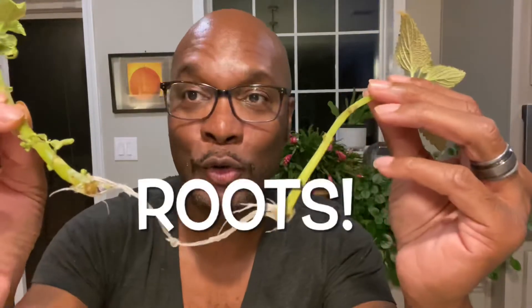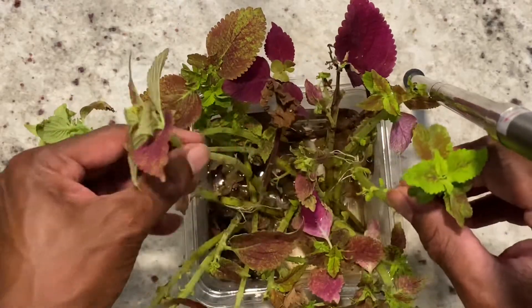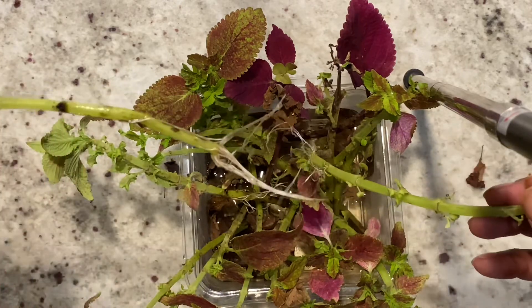And guess what? The update I have for you guys is we have roots, Houston. We got roots. This is the beautiful, bronzy, copper, lime coleus. It's amazing. I will post the link so that you guys know what variety this is.